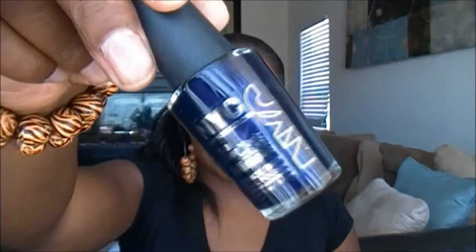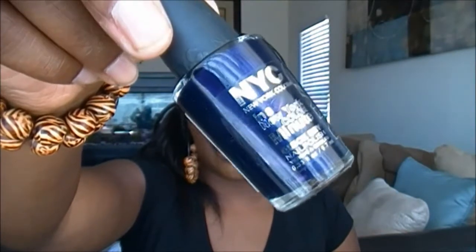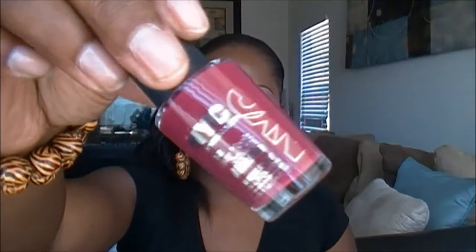The next duo — one color is called West Village, which is a really deep purple (probably looks blue on camera but it's actually deep purple), and the other shade is called Downtown — a really nice color as well.